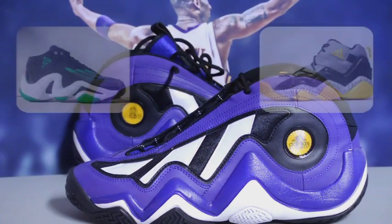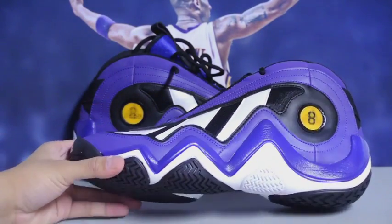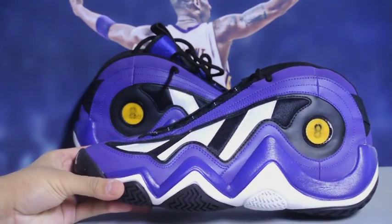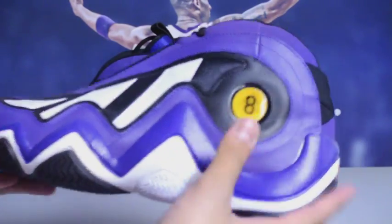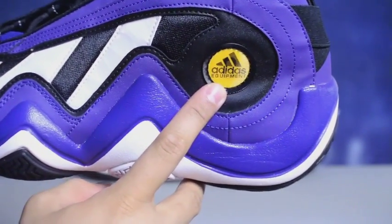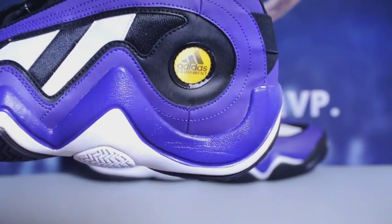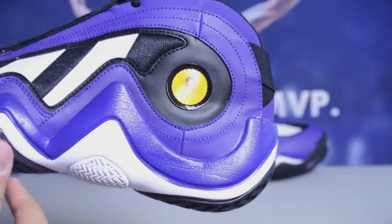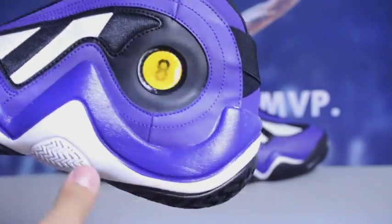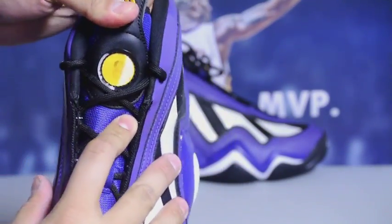Here are the shoes. It looks like the adidas Real Deal combined with the Top 10 2000, as you can see on the bottom. This has the Feet You Wear technology. I was tricked by this hologram they have here — as you can see, it changes to 'Adidas Equipment.' I saw some pictures that had '8' on it and some that had 'Adidas' on it. I thought there were some funky pictures out there. There's also another hologram on the tongue.